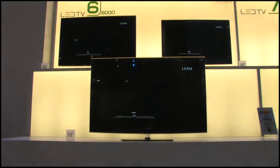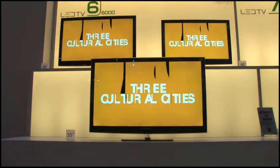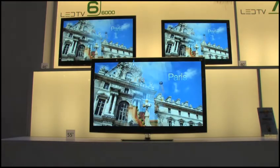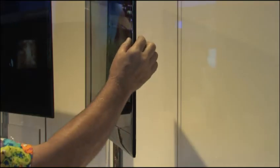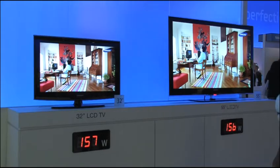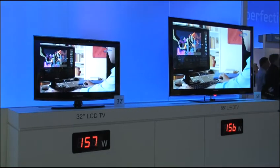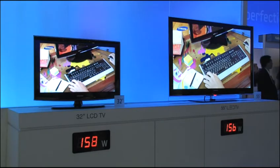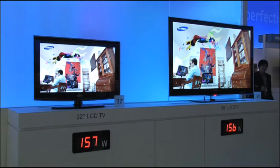One of the most exciting things on the Samsung stand was its new LED backlit LCD TVs. While older generation LCD TVs used fluorescent light to display images, new LED technology allows for a wider range of colours, more vibrancy and better contrast. Samsung's latest LED backlit screens are breathtakingly slim and gorgeous to look at. Another benefit is that they take less power to run — a 55 inch Samsung LED TV uses the same amount of power as a much smaller 32 inch LCD TV.